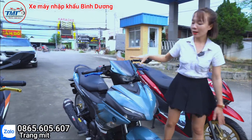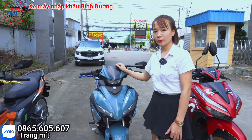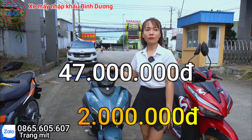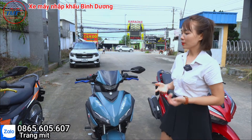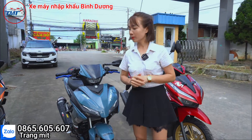Về giá cả, xe này bên mình đang có giá là 47 triệu cho màu 3D. Chỉ cần trả trước khoảng 2 triệu là có thể nhận xe về rồi. Chỉ cần có chứng minh hoặc căn cước công dân thôi là có thể mua xe trả góp được.